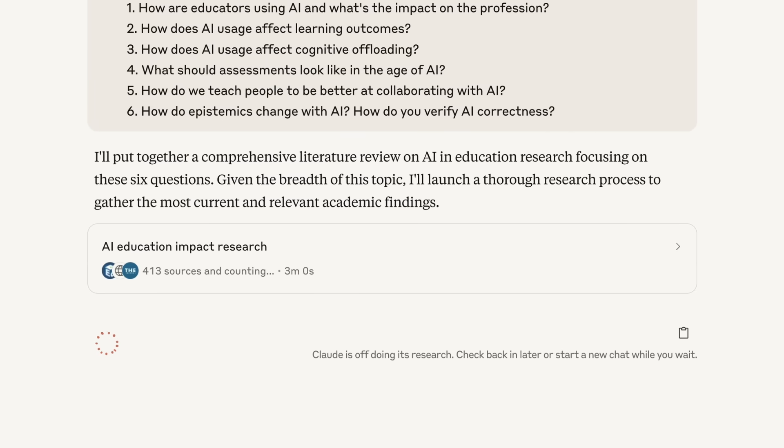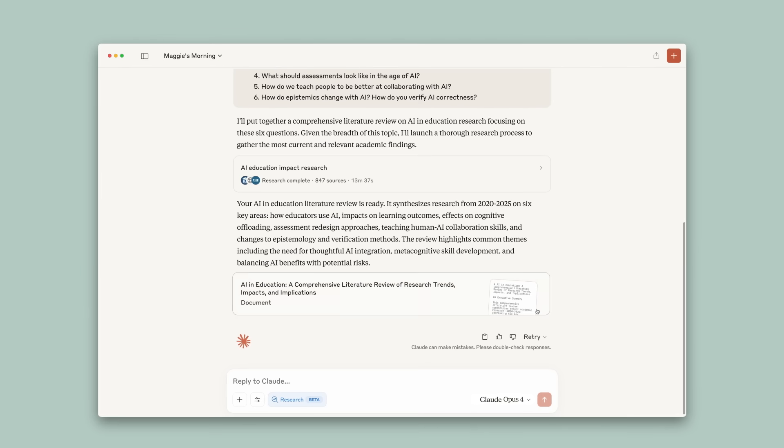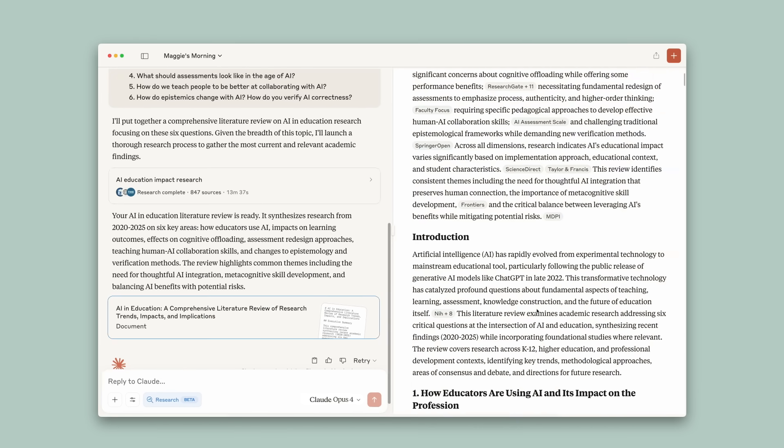Claude is now working — first looking through my drive, searching the web, and trying to find all the different pieces of academic literature. Now that Claude's finished, it's compiled every single thing it found into one neat report for me to read through.